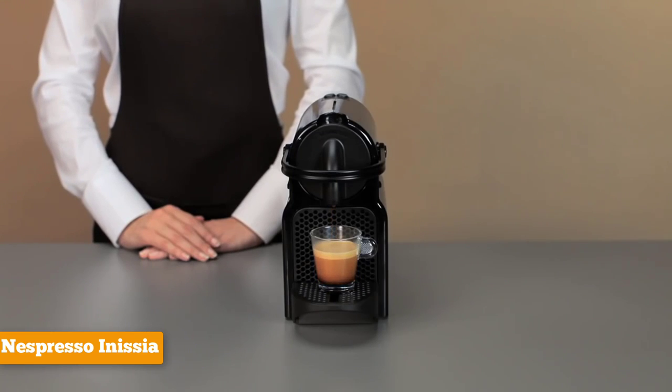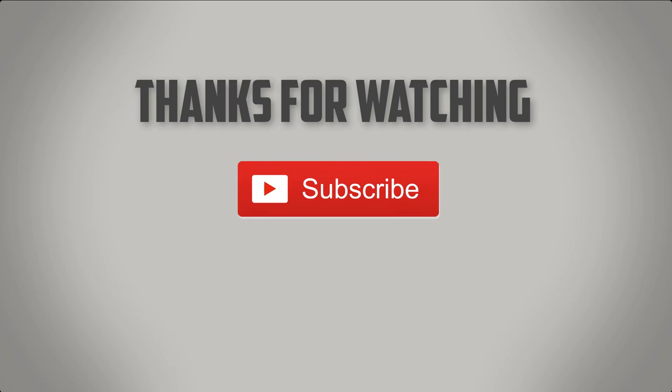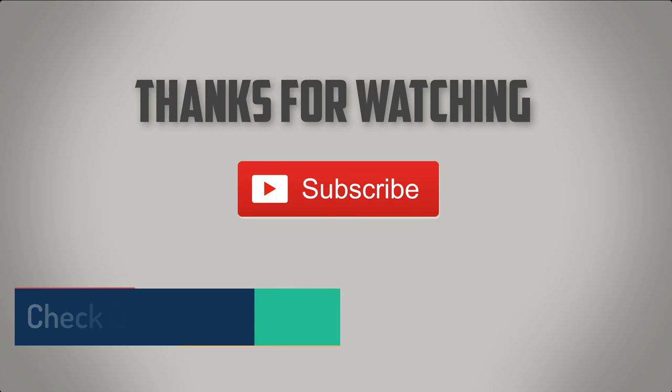We've put a link in the description below so you can check it out. That would be all for this video — thanks for watching, and hope you liked it. If you did, please go ahead and give us a like. If you're new to the channel, please consider subscribing. We do all kinds of videos like this for all kinds of different products, aimed at providing you the selection of the best products and making your decision easier. Let us know which product you liked and why, and if we missed a product or you'd like us to review something else, put it in the comments section below.